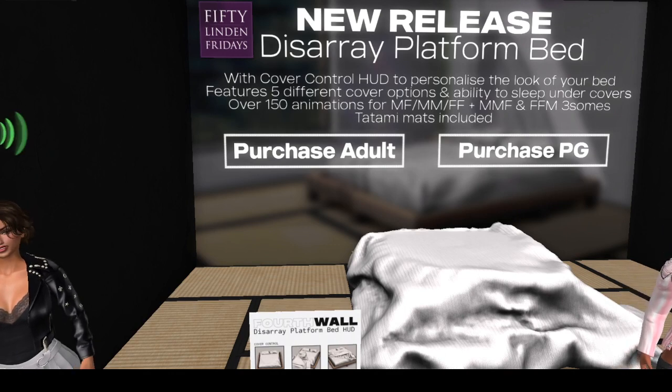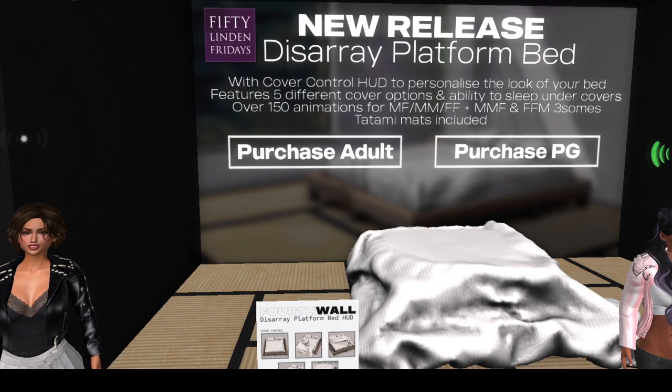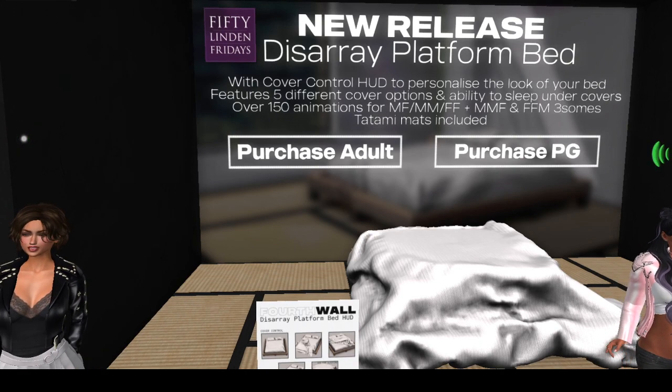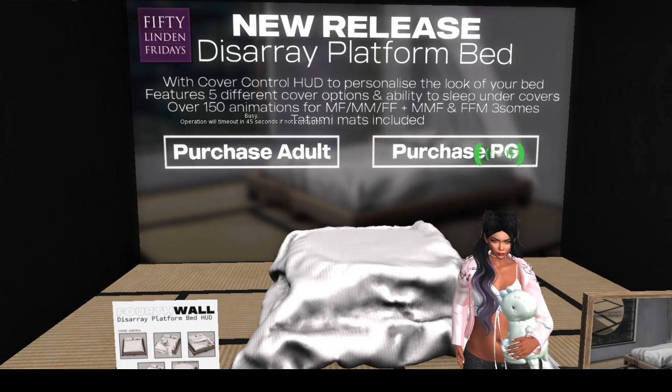And this one is really nice, too. It has the tatami mats that come with it. I mean, this is a really, really good deal — a really good deal for 50 Linden.